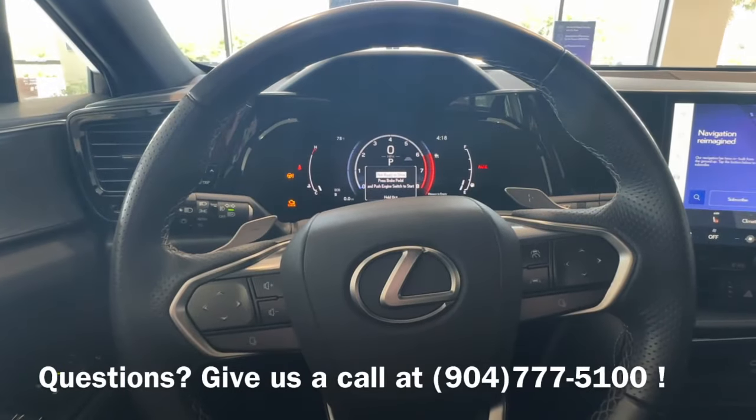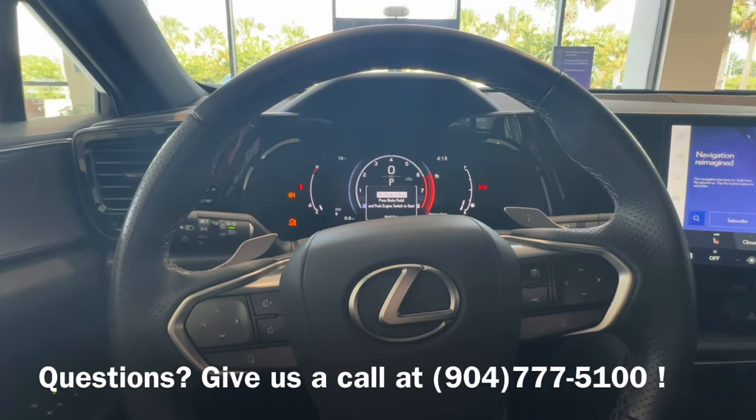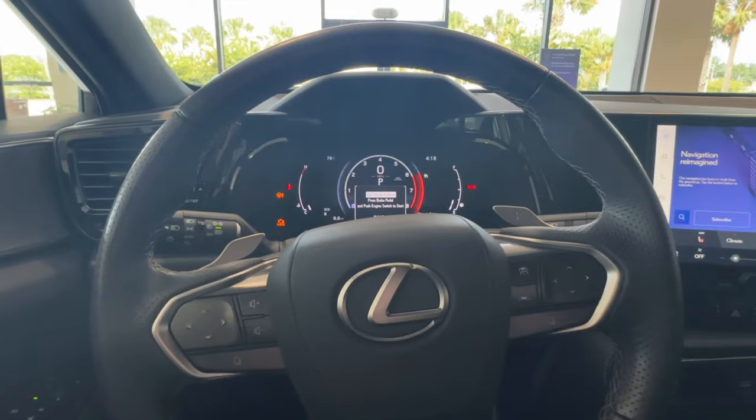So that was the location of your odometer and your trip button. If you have any questions, please give us a call or stop by the dealership and we'll be happy to help you out. Bye!